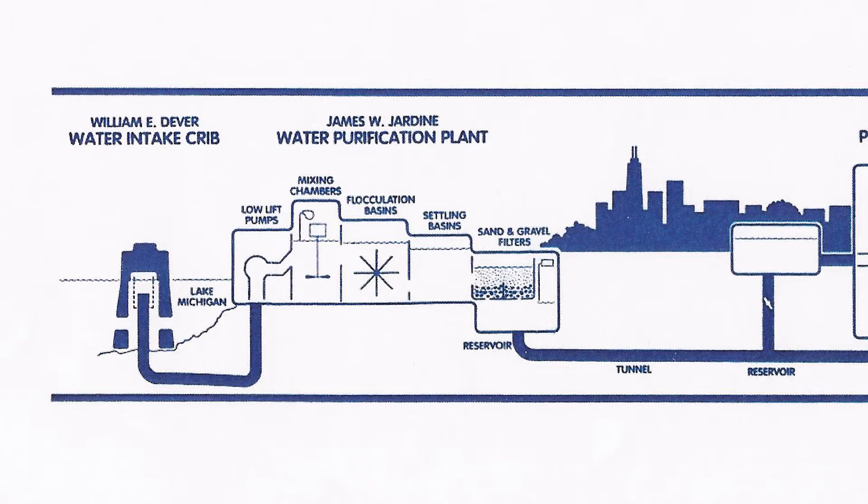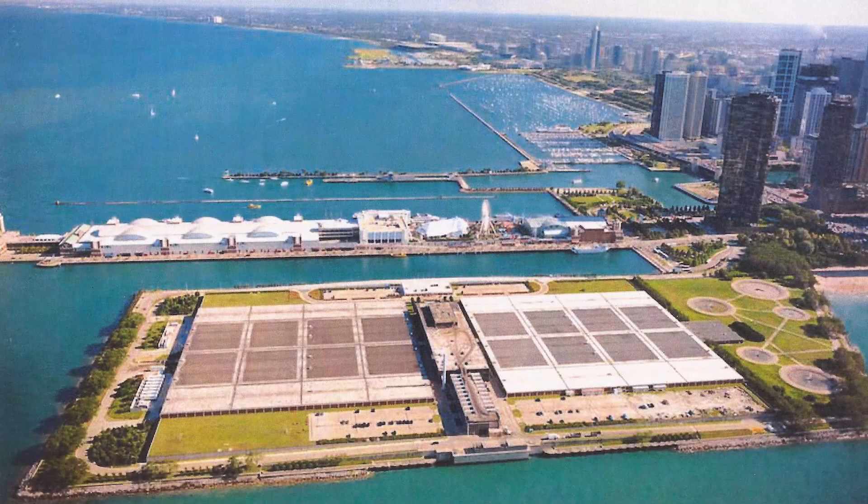From there, it flows through a 20-foot diameter tunnel to the James W. Jardine Water Purification Plant, which is the largest water treatment plant in the world, located just north of Chicago's Navy Pier.